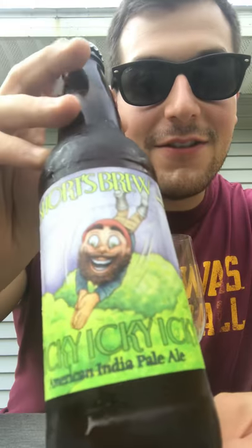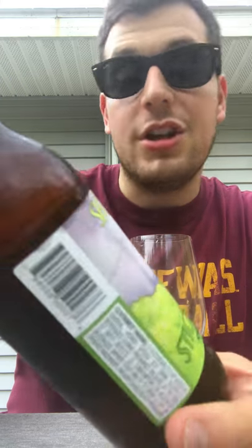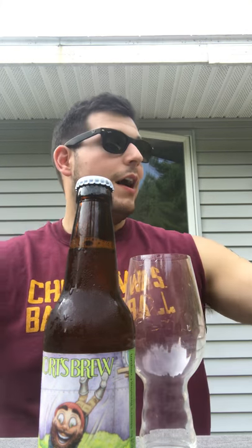What is up guys, Dan back here, the Craft Brew Dude. We're at it again. Today we have Shorts Brewing Company out of Elk Rapids, Michigan - Sticky Icky American India Pale Ale. I get all the Shorts I want since I live about an hour outside of Shorts Brewing. I've been there a couple times, been to some big events, and it's always a good time.